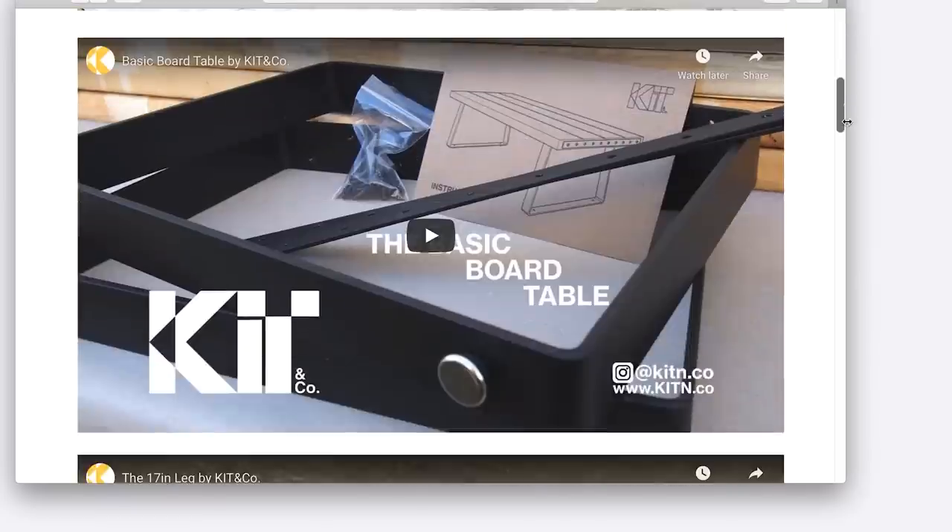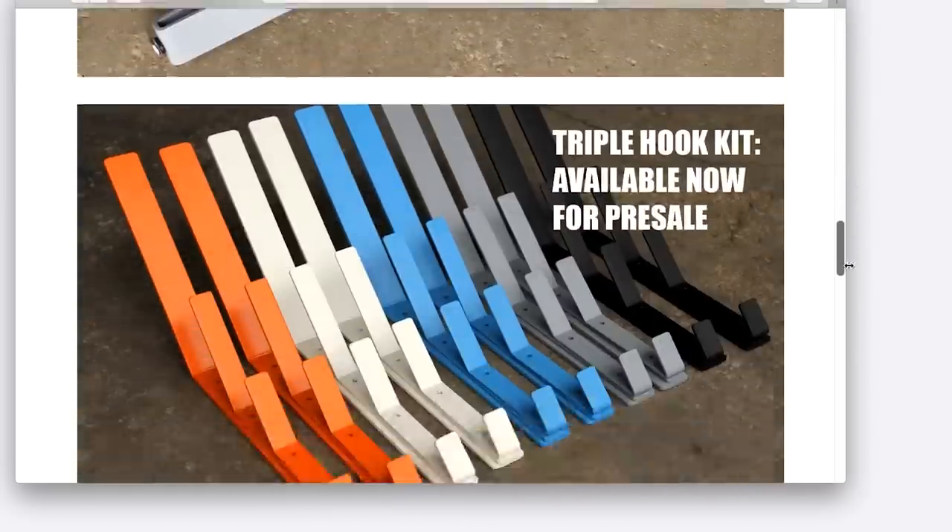Kit and Co is a design and fabrication company that makes furniture kits. Not like the particle board kits you get at the big stores, but something really unique in that they send assembly instructions and metal parts, and you supply your own wood. It's really cool if you're the kind of person who wants a hands-on furniture making experience but maybe doesn't have the time or energy to build something from scratch.